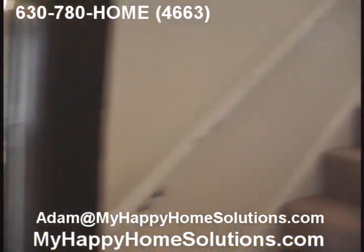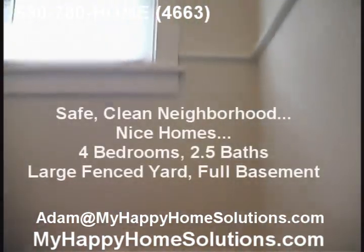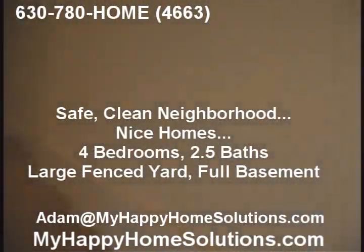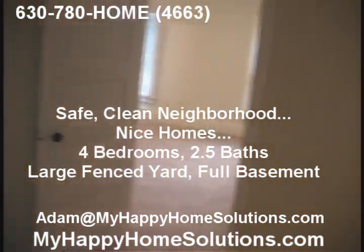We're going to take a look upstairs. We have three bedrooms and a bath upstairs. There's a nice little landing here, carpeted throughout, and a nice hallway.